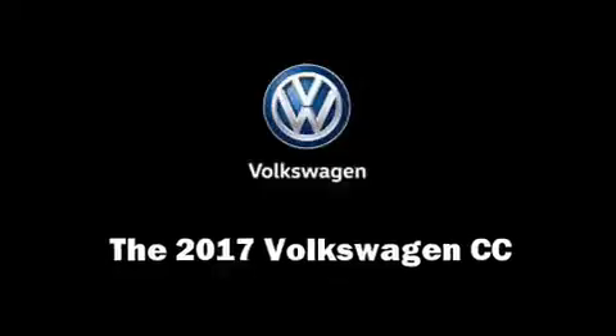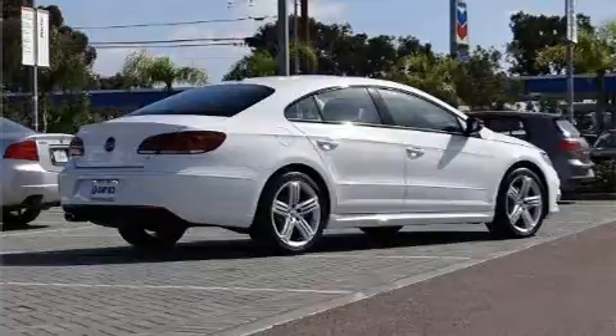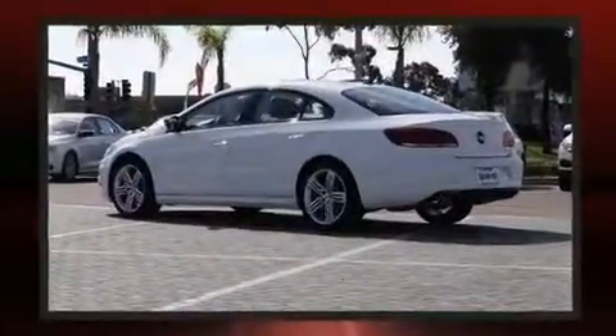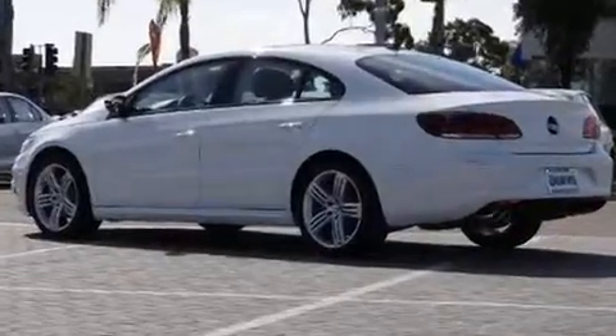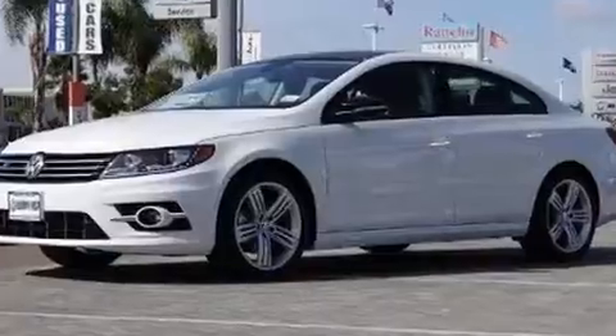You can expect a lot in the 2017 Volkswagen CC. Under the hood you'll find a four-cylinder engine with more than 200 horsepower, providing a smooth and predictable driving experience. Well-tuned suspension and stability control deliver a spirited yet composed ride and drive.